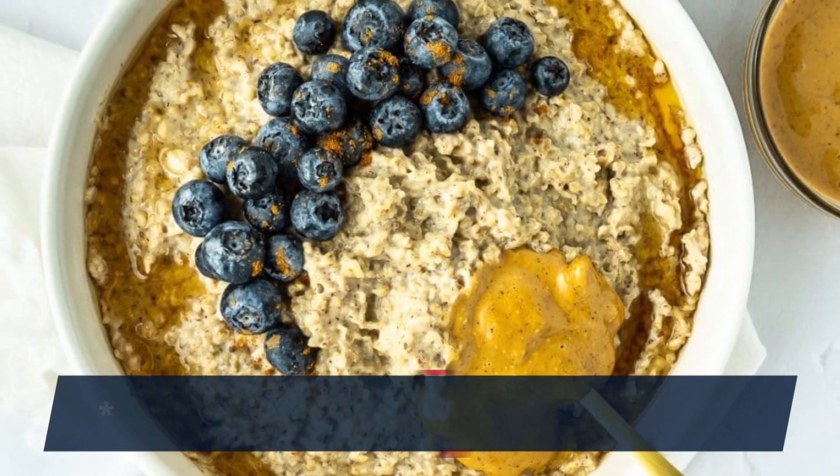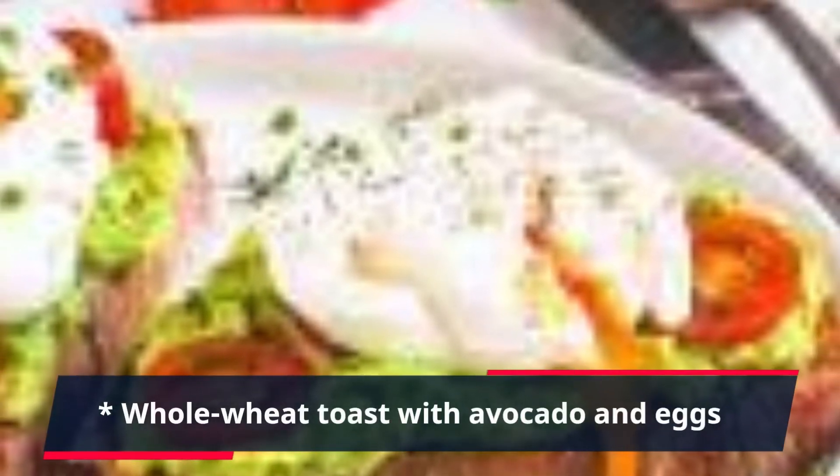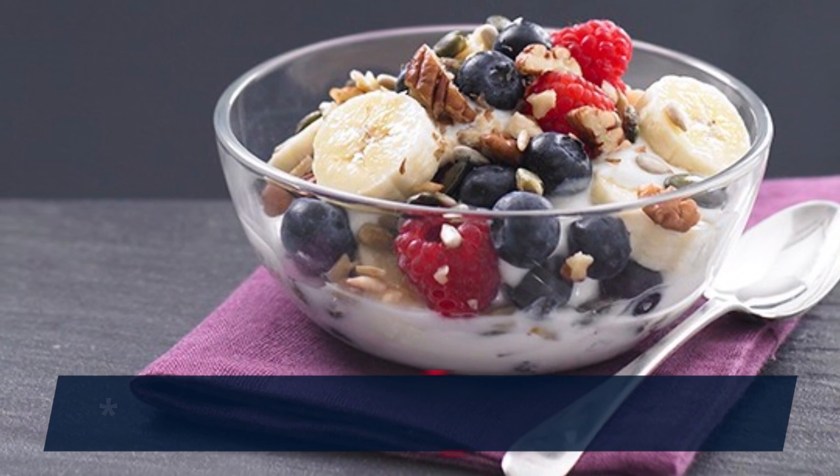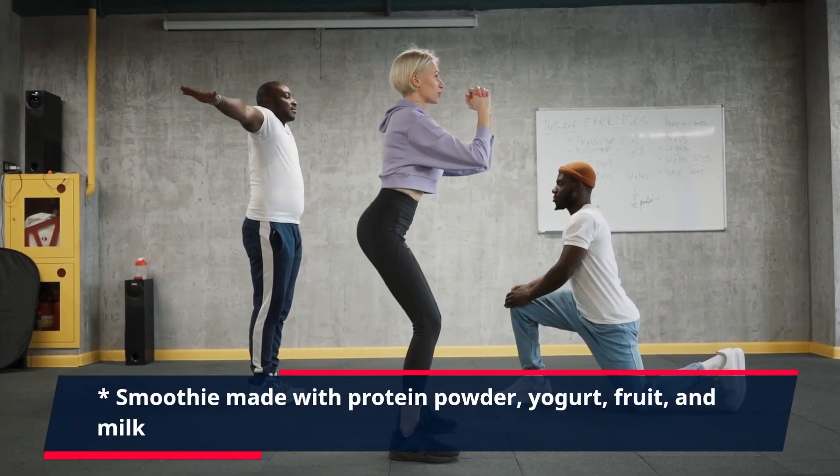Here are a few ideas: oatmeal with peanut butter and berries, whole wheat toast with avocado and eggs, Greek yogurt with fruit and nuts, or a smoothie made with protein powder, yogurt, fruit, and milk.